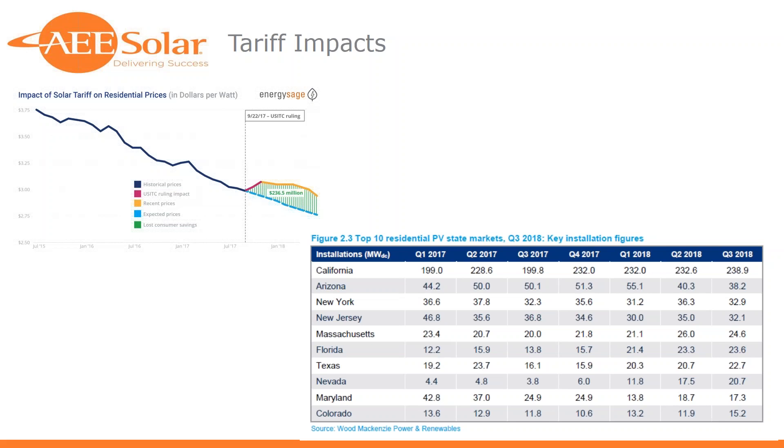If you extrapolate the trend line from 2015 to 2017, you'd think we would be down in the $2.75 per watt range. We saw the huge run-up in pricing in the August-to-October 2017 timeframe. Prices have since stabilized and are back on that same trajectory — it was really a lost two or three months due to that huge increase. Now we're starting to see prices at pre-tariff levels, though we're still burdened with that 30%, soon to be 25%, tariff impact.